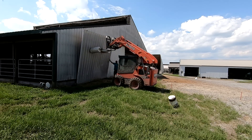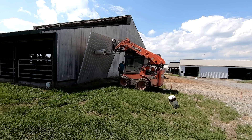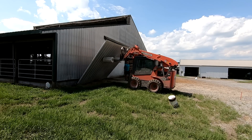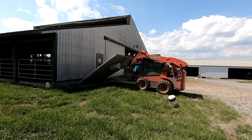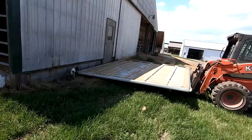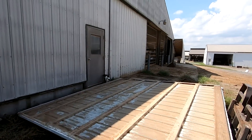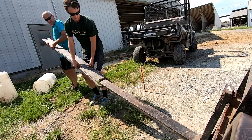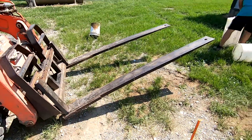That wasn't bad at all — I was a little worried about how we were going to do that. The other door there is a little bit bigger, but I don't think we'll have too much trouble. We borrowed these fork extensions from the neighbor for this bigger door.